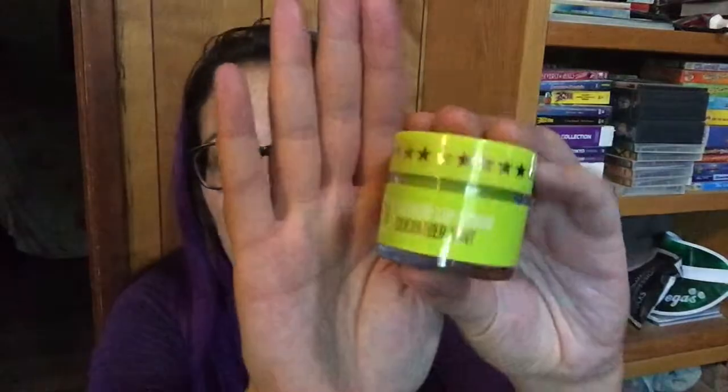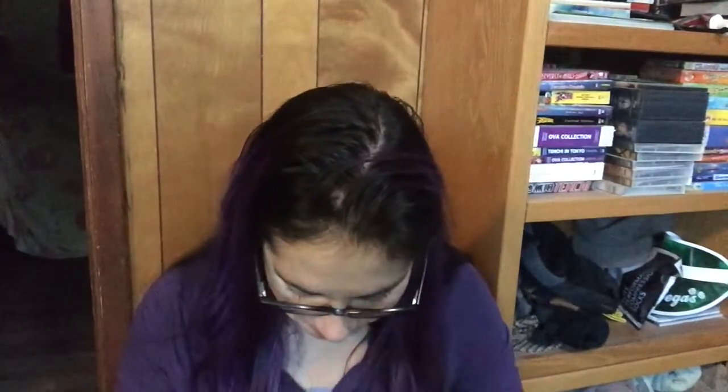A sugar scrub in cucumber mint. I've never gotten any of these before from Jeffree Star because I make my own, but I'm excited to see. So very neon. That smells so good — smell-o-vision. It's delicious. I want to eat it. I probably could. Maybe.